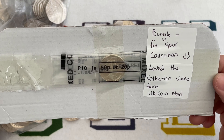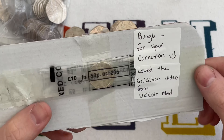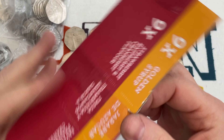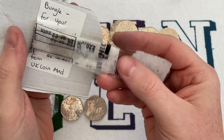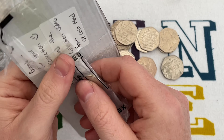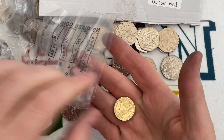Golden syrup and raspberry — someone likes their porridge! 'Bungle, for your collection — love the collection video. From UK Coin Mad.' Thank you very much for sending stuff — I know you've sent us a couple of things before. I found you on TikTok and I've bought a few things off you since, coin wise. What have we got here? A quid — oh, that's in nice condition! The Almanak.